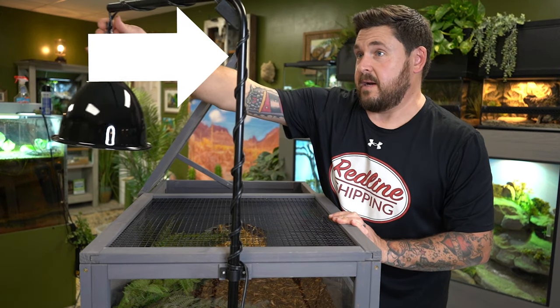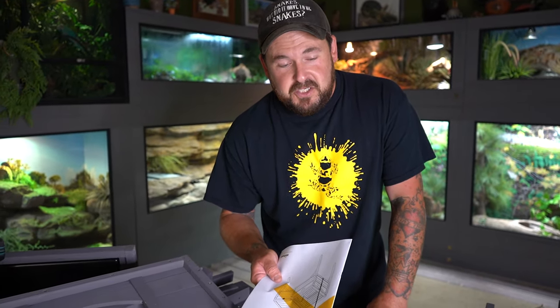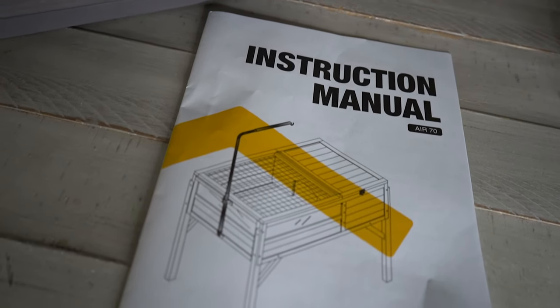They actually made a modification based on my suggestion when it came to how to hang the lighting over the animal, because with reptiles, lighting is very important. They've made another modification here and now this tortoise house is situated on legs. As I've shown in other videos, it's perfect for starting off juvenile tortoises — not hatchlings, but tortoises that have put a little bit of size on. It can also house something like a little Egyptian tortoise for most of, if not all of, its life.